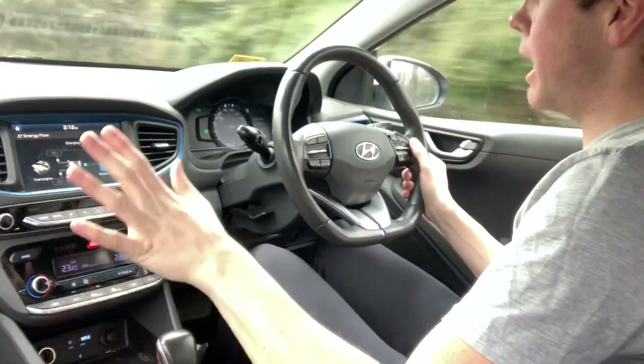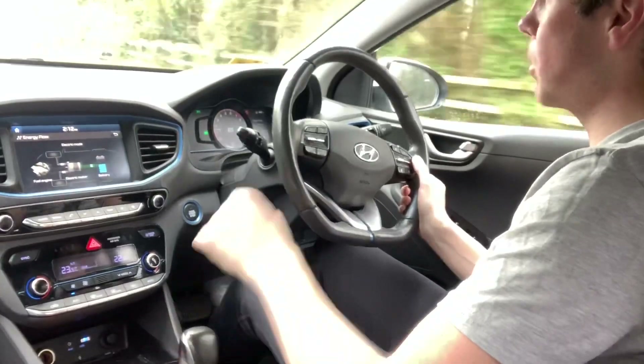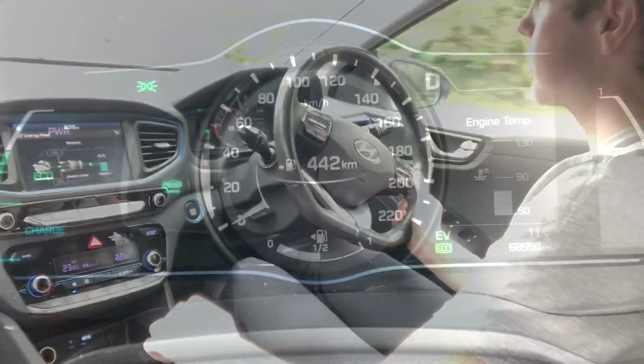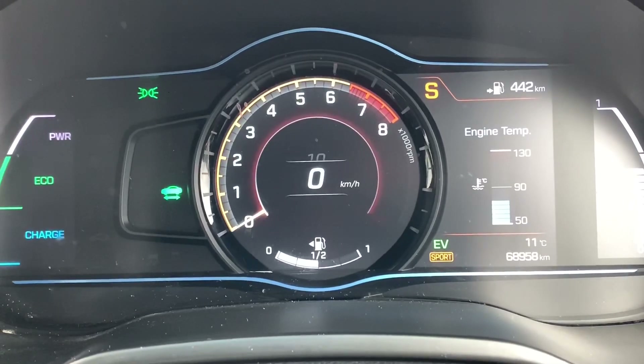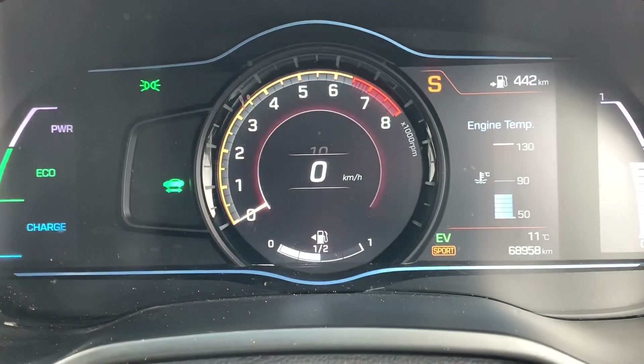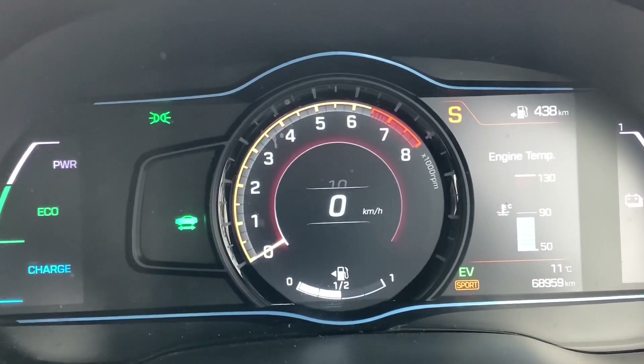One of the cool features on these cars is actually on the gear stick - you have your drive function, but if you move it across into sport, the dash actually changes. When you go from this economy setting in D across to S, you actually end up with a rev counter, and the speedo changes its area as well. So let's see what it's like as we go onto the motorway from 0 to 120 km/h.